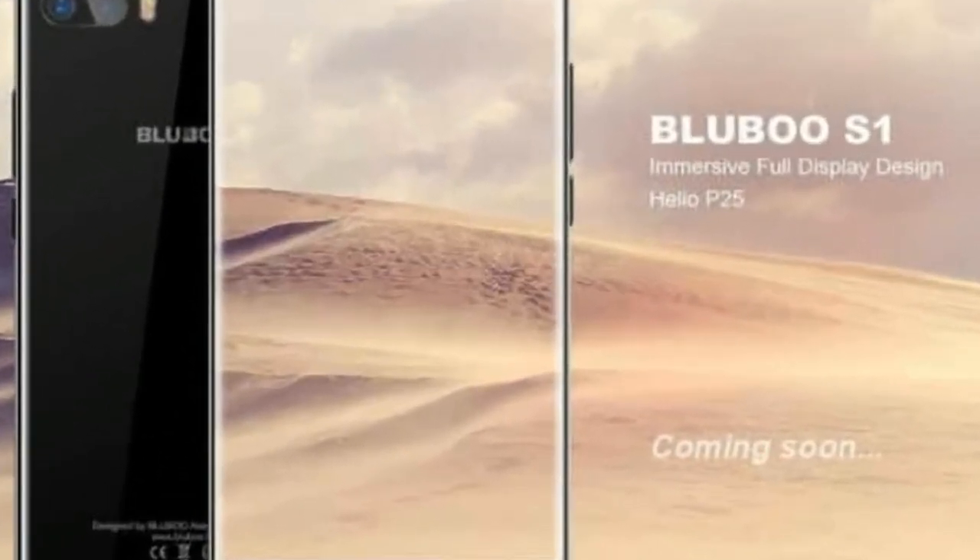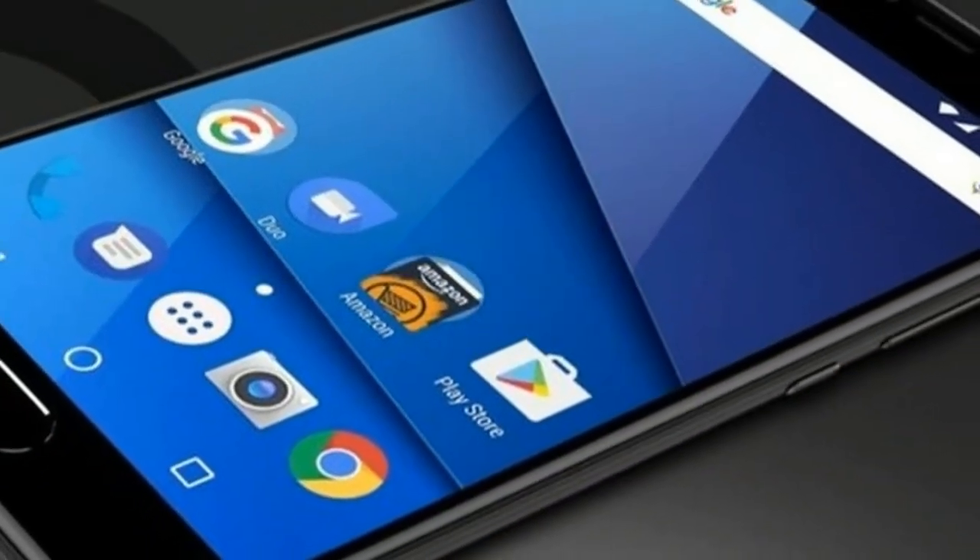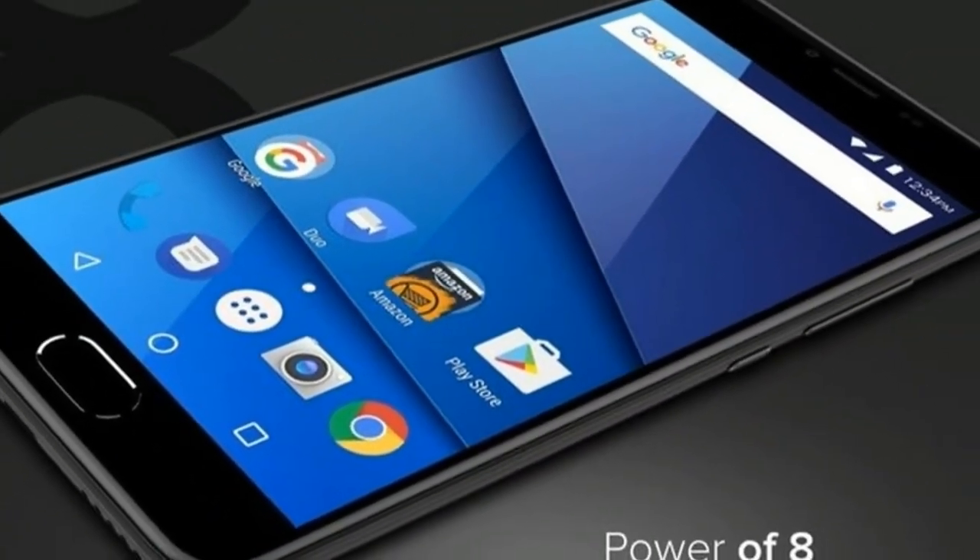As far as the cameras are concerned, the BLU S1 packs a 13-megapixel primary camera on the rear and a 5-megapixel front-shooter for selfies.